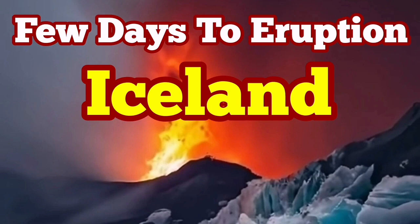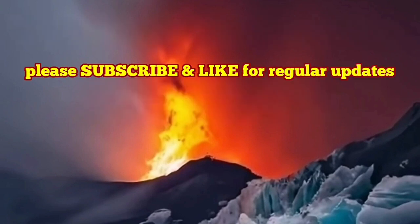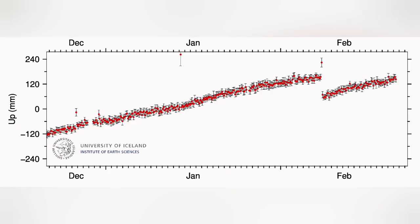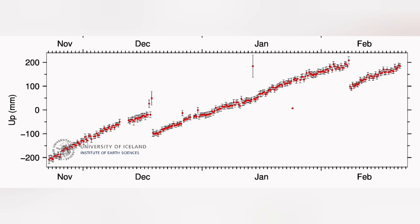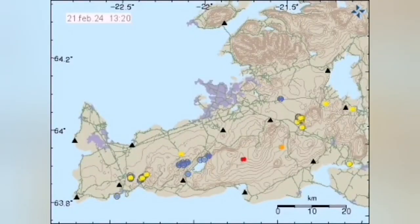It seems we have only a few days to a new eruption in Iceland in the Reykjanes Peninsula, especially in the Svartsengi volcanic system. Land uplift swelling due to magma accumulation has reached almost the level it had before the February eruption, and it's almost surpassing it — just a few hours probably to pass that threshold. When such a thing happens, it means magma is accumulating under Svartsengi and then flowing sideways.